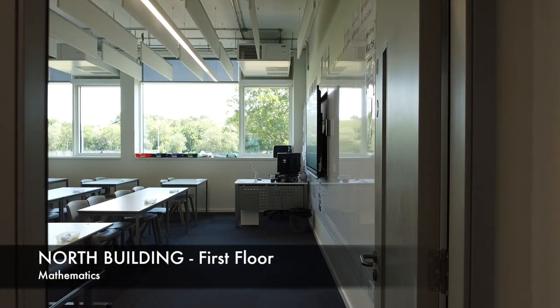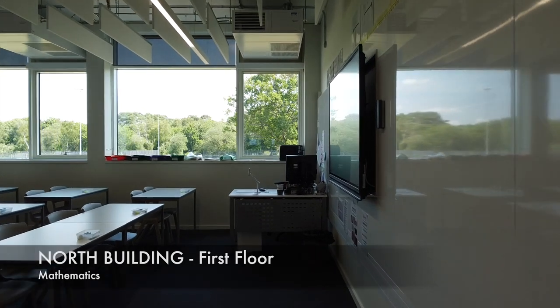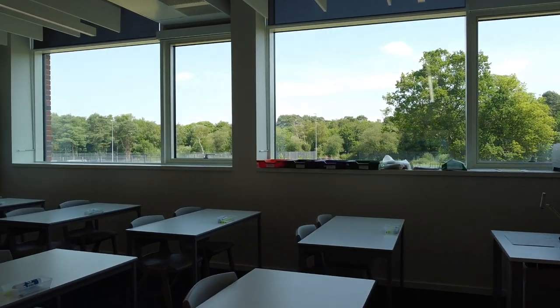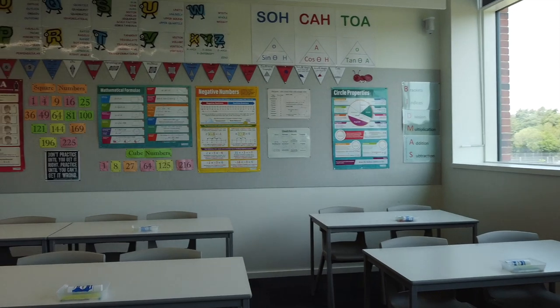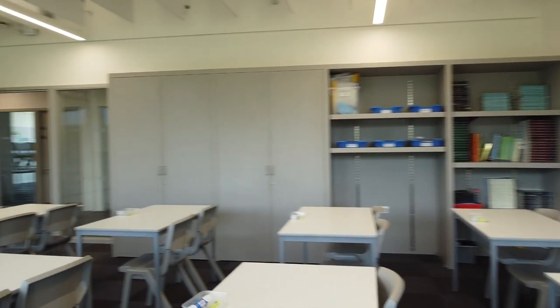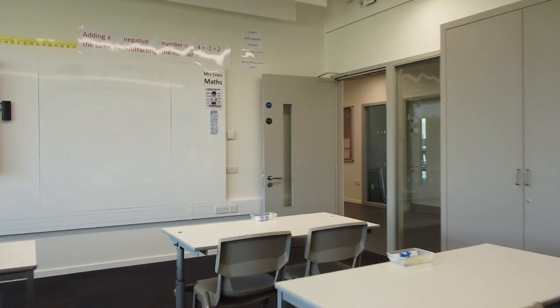The north building first floor is also home to our mathematics department, and we're in one of their classrooms here. The displays that the mathematics department put together are as equally engaging as those the English department put up for you as well. And in the same way that you study English for all five years at Oakmore School, the same is true of mathematics as well.